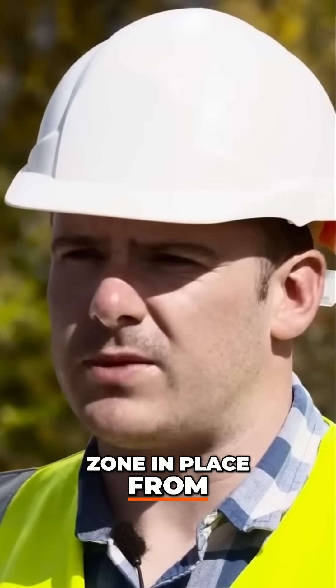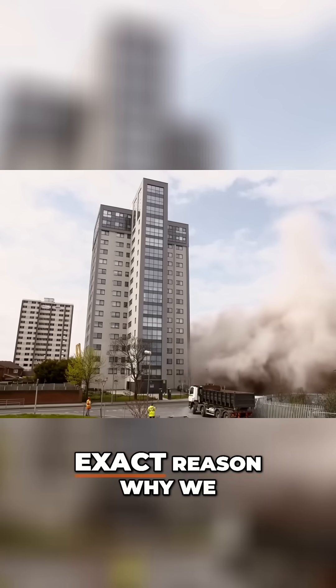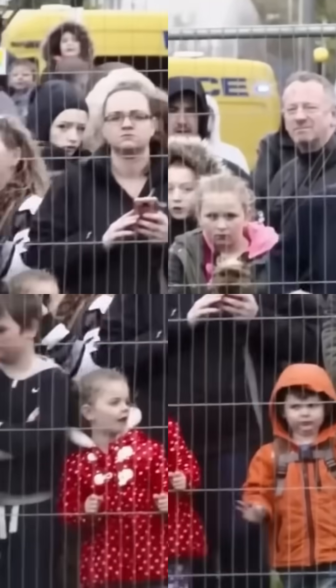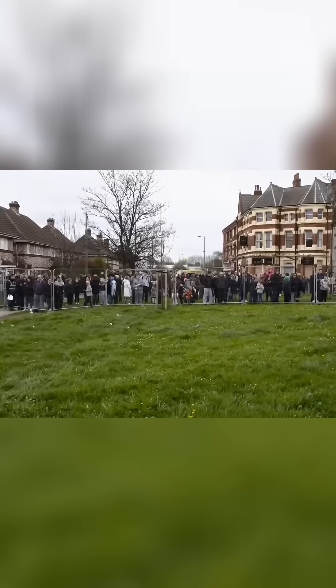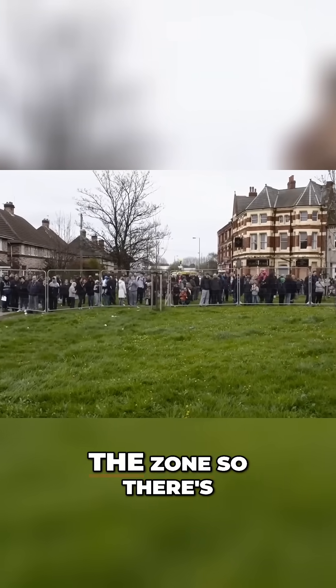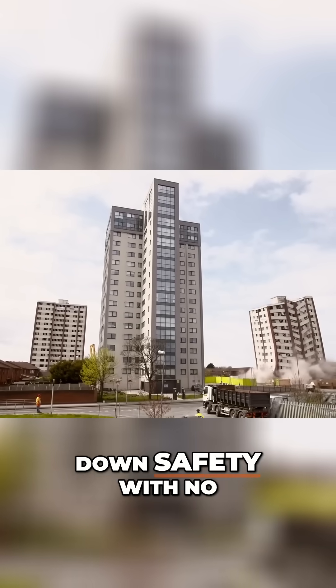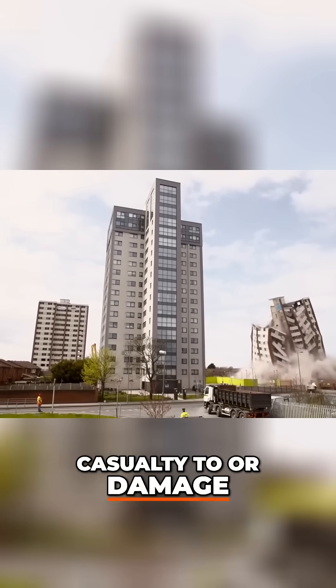We've had an exclusion zone in place from 9 o'clock this morning, and this is the exact reason why we had the exclusion zone — to keep everyone at a safe distance. All the residents were outside of the zone, so safety was still the number one priority, and the building was brought down safely with no casualty or damage to property either.